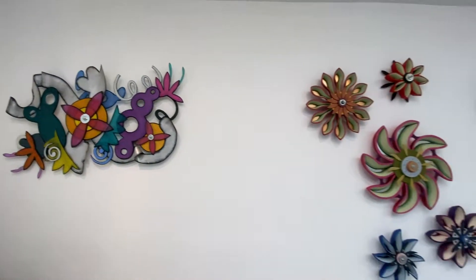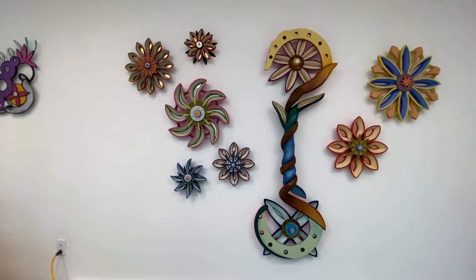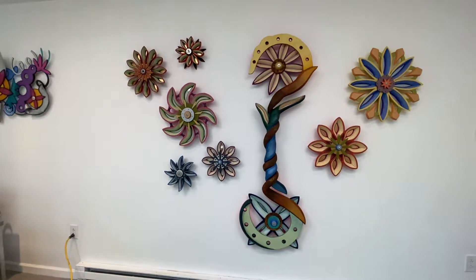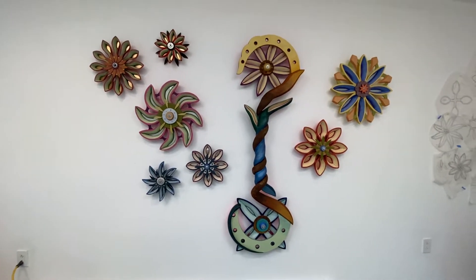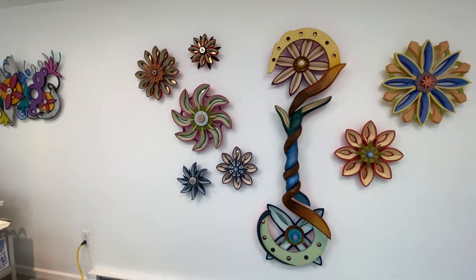Here is another little series I just completed. I started with the middle one, the big long one, and it inspired me to make these sort of botanical, mechanical combined pieces that sort of remind me of gears.